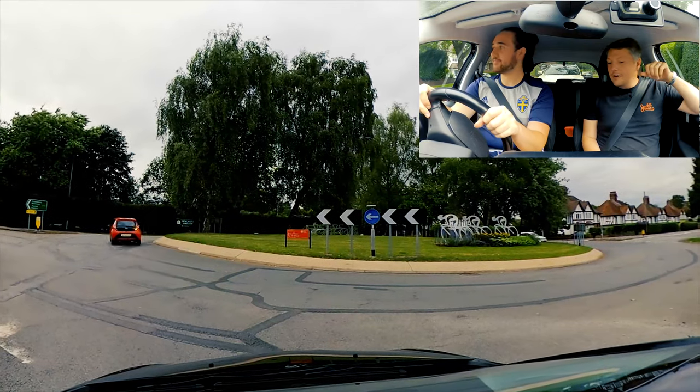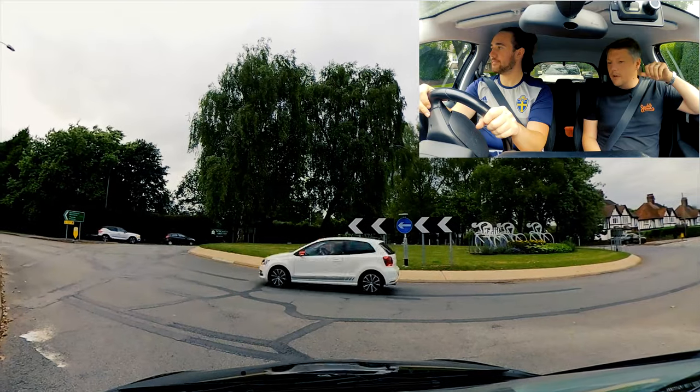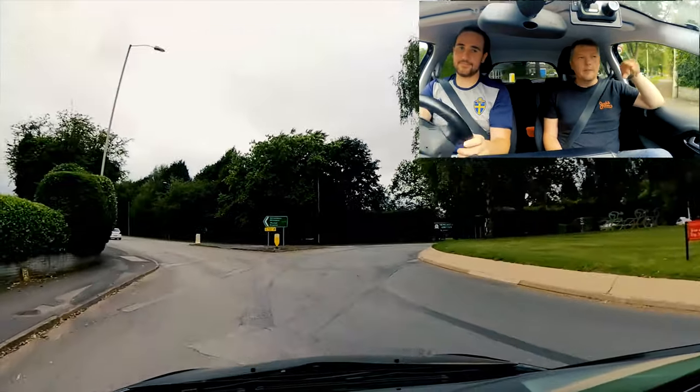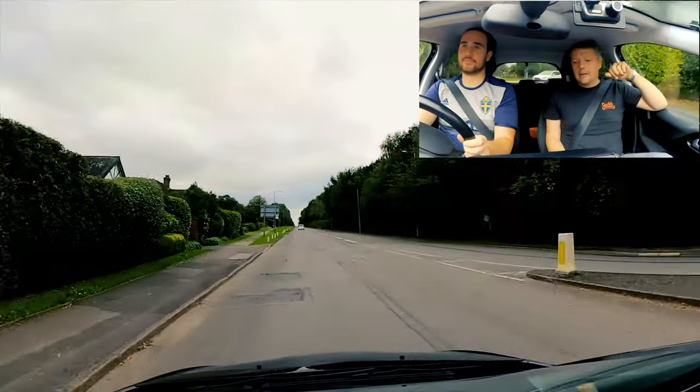Remember I talked to you about coming off the brake and straight on the gas. Wait for that. Keep the clutch up, keep the clutch up. Gas. That's better. We're going to start including a bit of handbrake in there as well.